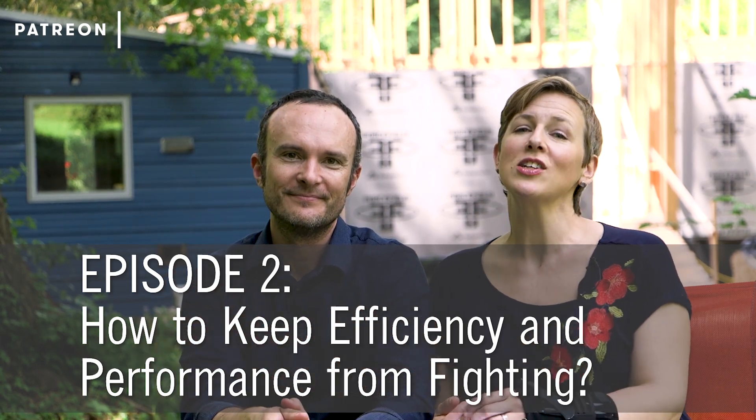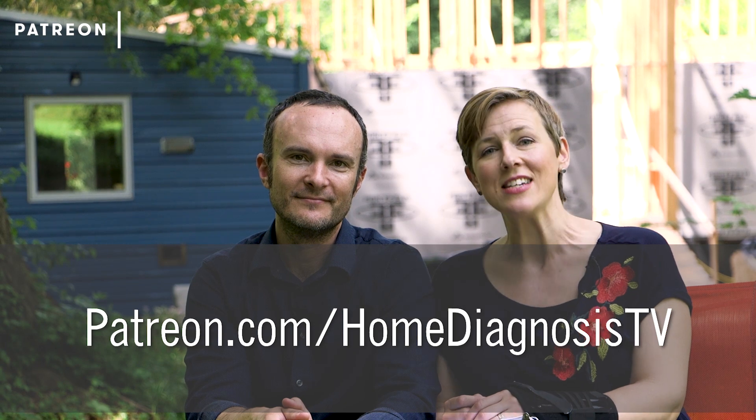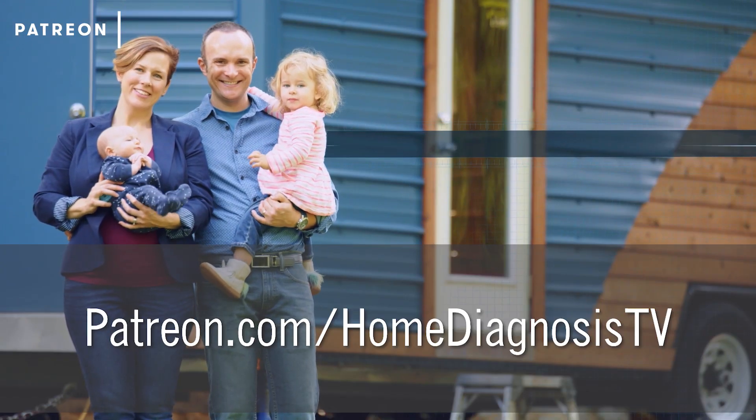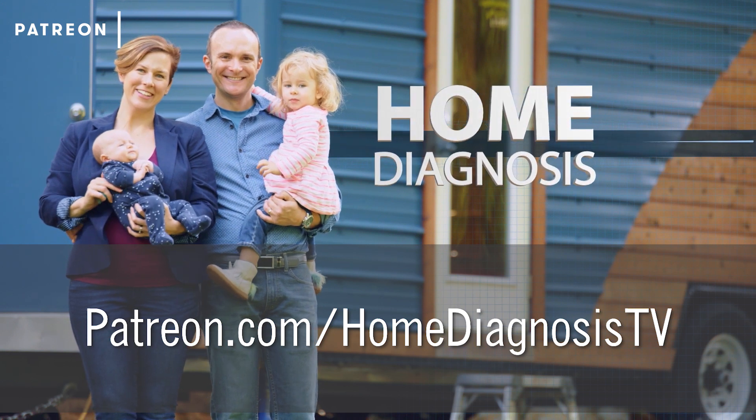To find that answer, you can go to patreon.com/homediagnosisTV and join in on the conversation. And if you don't know the show, enjoy this next little bit from one of our episodes of Season One.